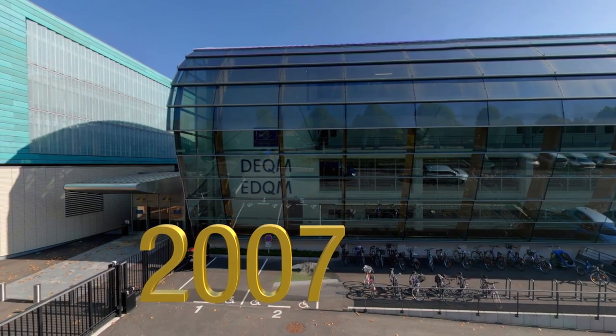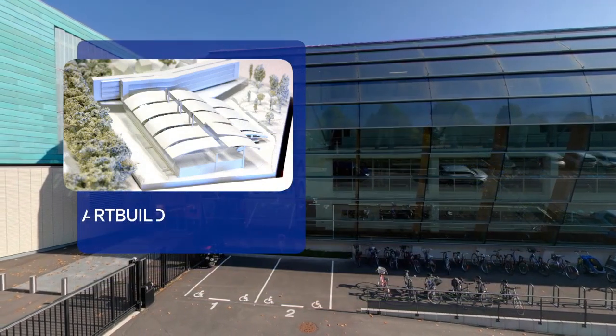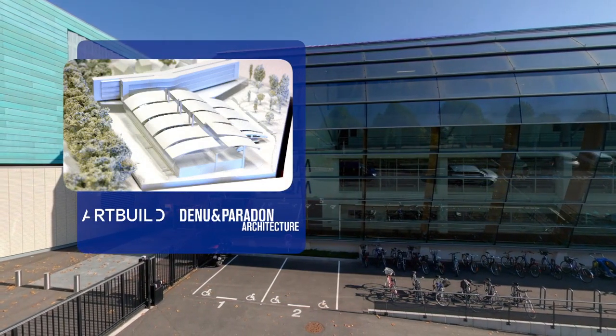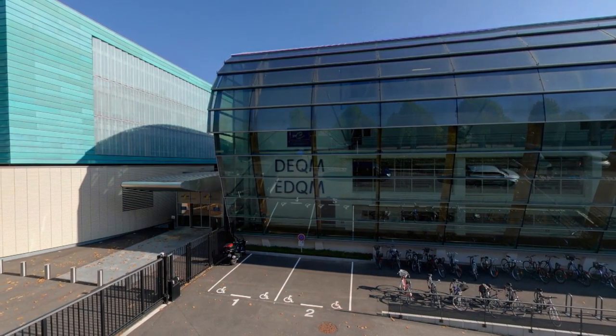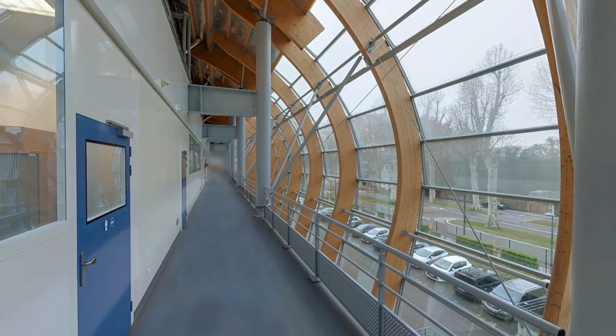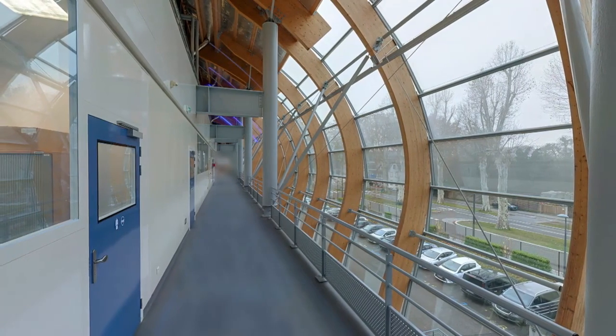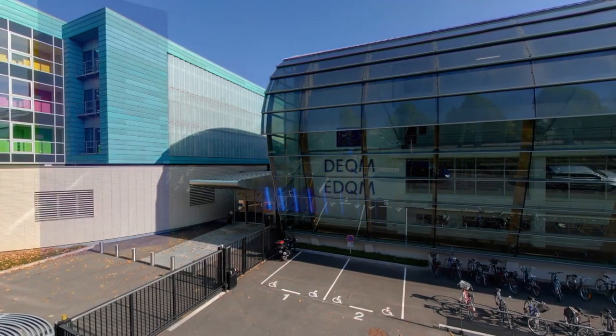Designed by Brussels-based Art and Build Architects and by Denieu et Parodon Architects in Strasbourg, and built to high environmental quality standards, the design and the materials used in its construction reflect the diversity of the activities taking place inside. Have a look at the rounded façade made of steel and glass that houses the laboratories and the reference standards preparation area.